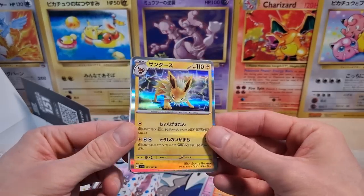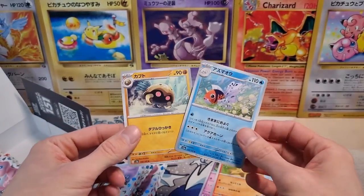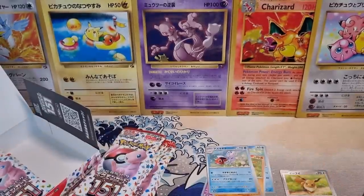We got a Jolteon holographic — very cool, I'll take it. And then we got two more cards in the back. I'm not going to do any pack tricks — I'm not a big fan of pack tricks.